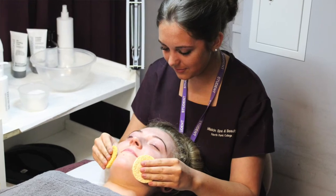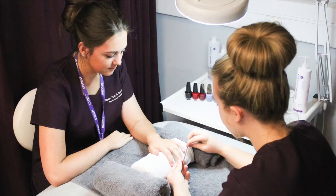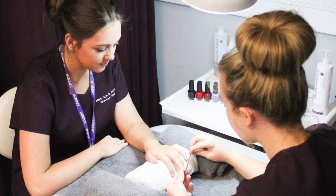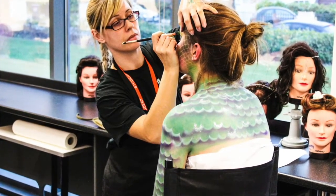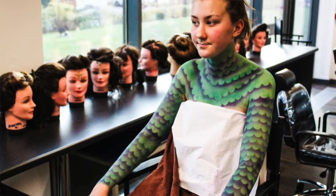Our beauty team also have a wealth of knowledge and experience, and currently are still working in industry — whether it be for TV and film, in salons, in spas — completing extra training courses, all to keep their knowledge current and their expertise high, so that our learners get the benefit of that when they train with us.